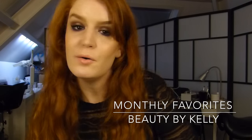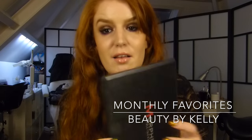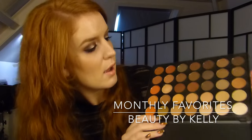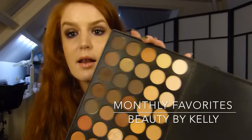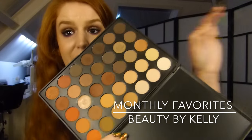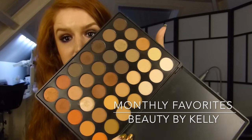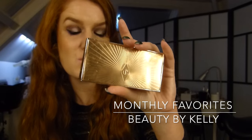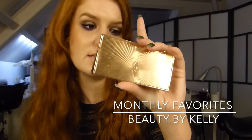I also really love my Morphe brushes 350 palette. I really love this palette and I created a look with it, so go to my channel and watch that video — give it a thumbs up as well. This is also a favorite of mine; I've used it a lot since I got it.